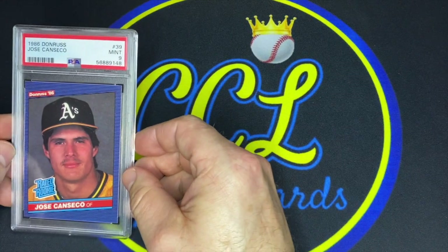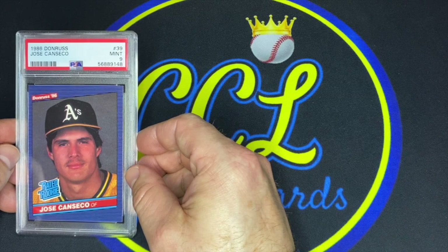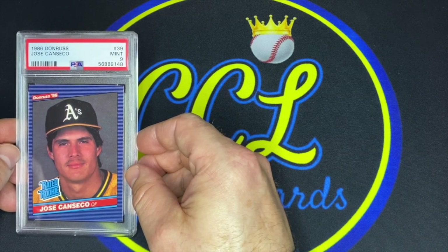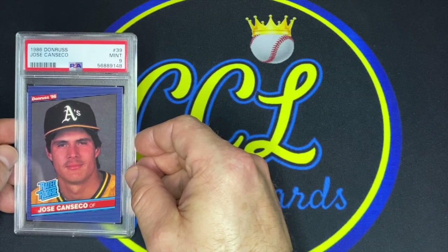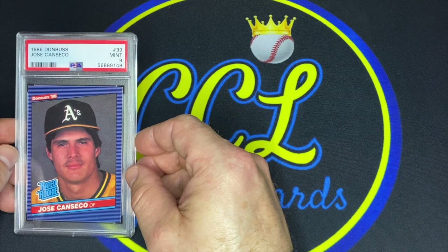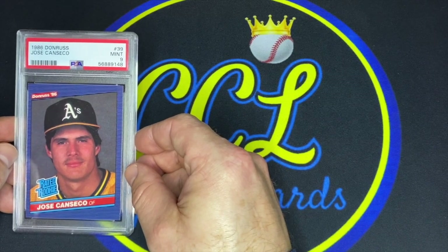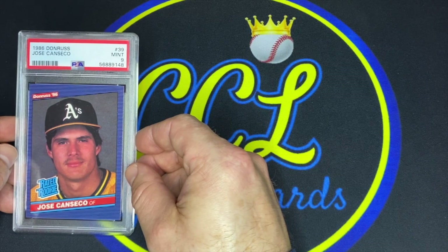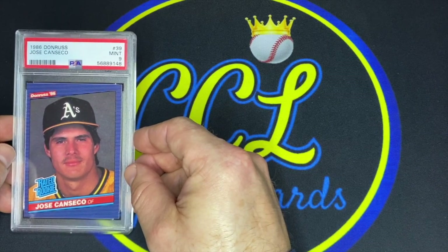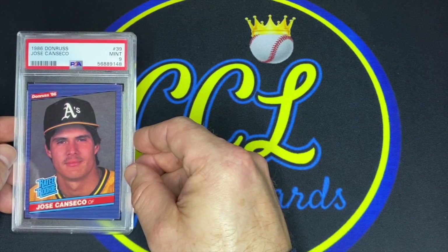Who doesn't love a 1986 Donruss Jose Canseco with a mustache? This card, in the early 1990s, was worth $100 raw — go look it up in an old Beckett. Him and Ken Griffey Jr.'s 1989 Upper Deck were the chases. Super cool card — it got a nine. I'm not too surprised; the centering is off a little left to right. It's so hard with older cards to gem. I thought maybe I could get away with it being off just a little bit, but I'll take the nine all day.